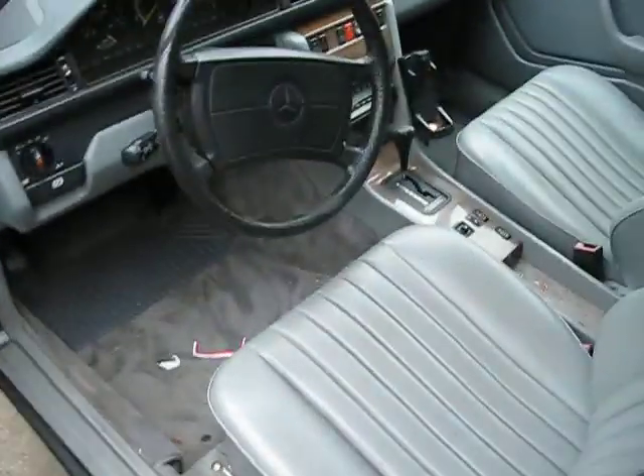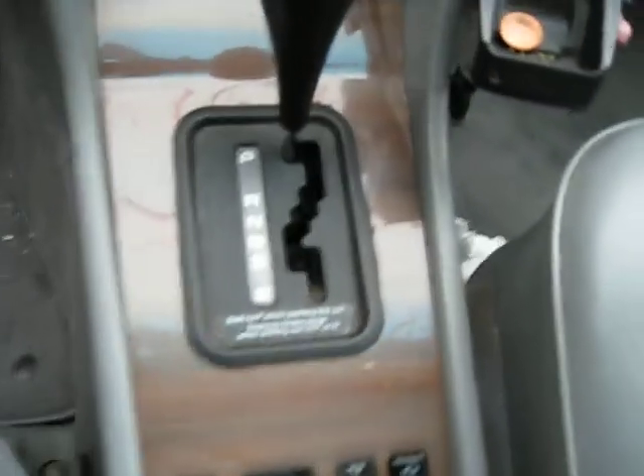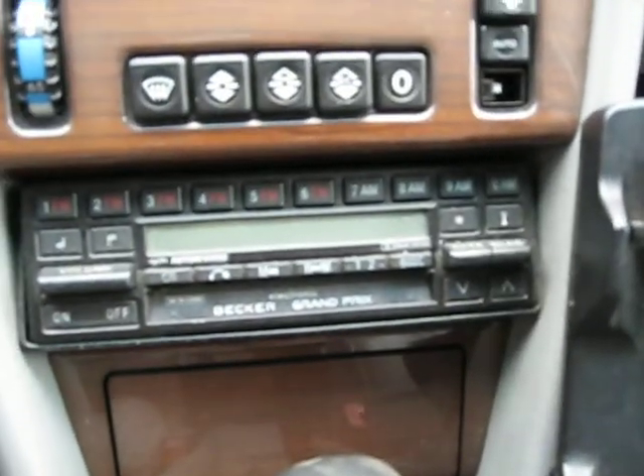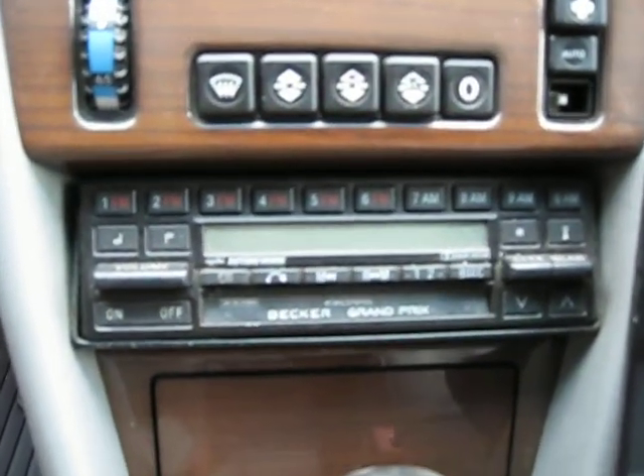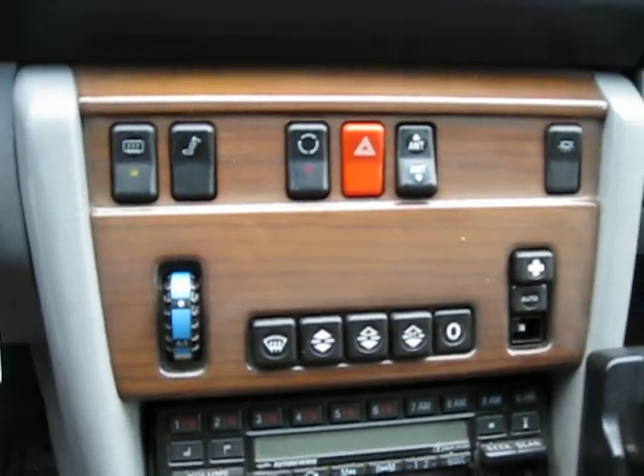As you can see here, it has a very nice gray leather interior. The four door panels are in excellent shape, and so are the power seats. It has an AM-FM cassette player, which is the Becker Grand Prix edition. It also has automatic factory climate control.